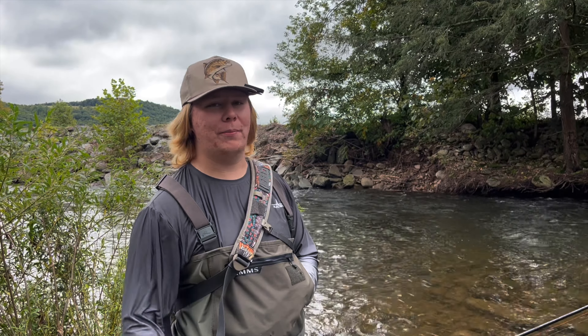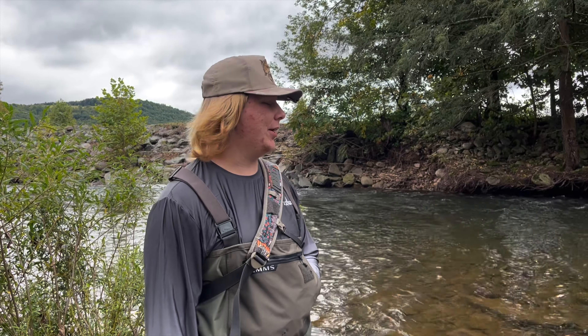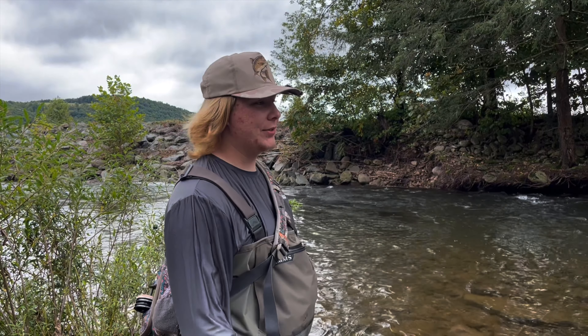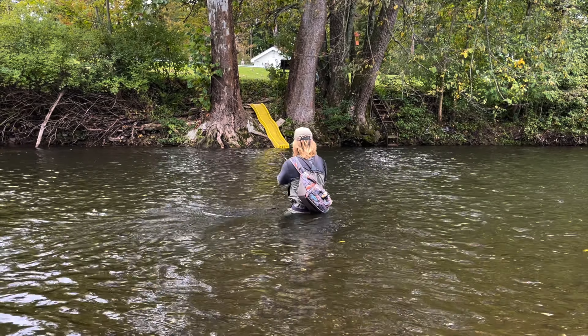What is going on everybody? Welcome back to another video. So we're starting off higher in the system — the lower end is all blown out, chocolate milk, real high. We just had three days of rain, so it's the first time we've been able to get out since the last video. This water looks really good, we've got a lot of water to work here, so we're going to get fishing.